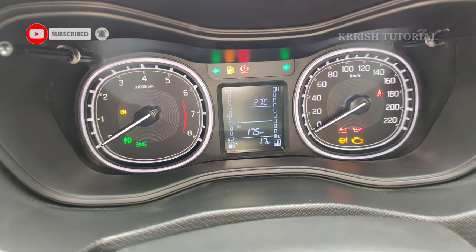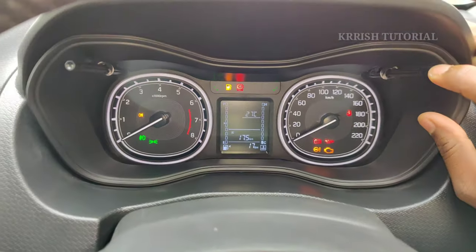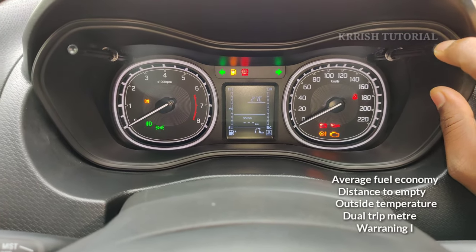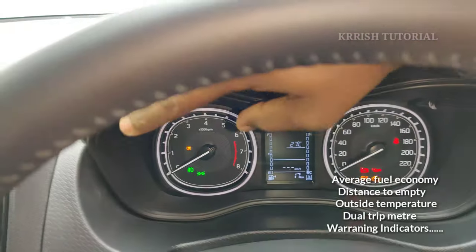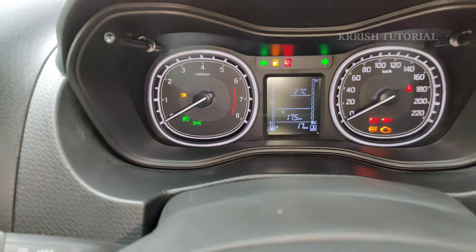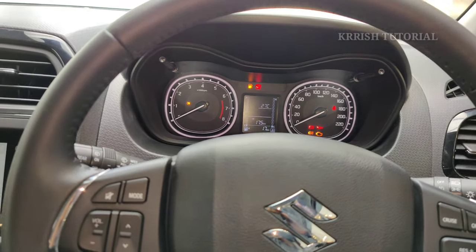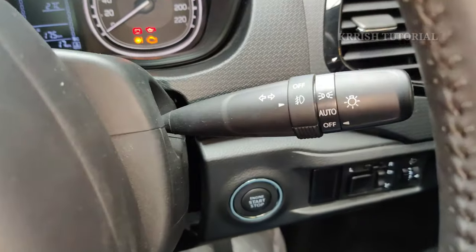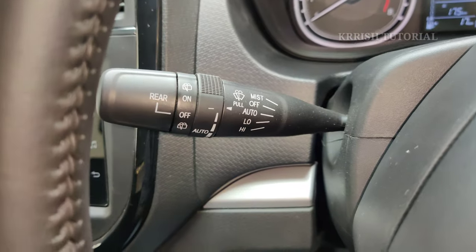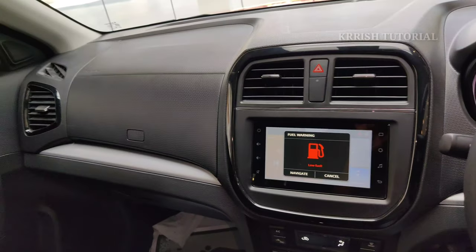The instrument cluster features a sporty look with ambient lighting, and displays fuel economy, distance to empty, outside temperature, dual trip meter, and multi-function information. Door warning indicators and auto headlamp function are also provided, along with a wiper operating joystick.